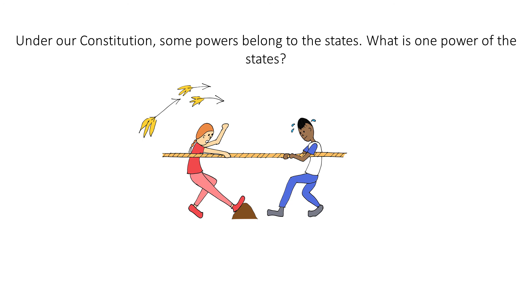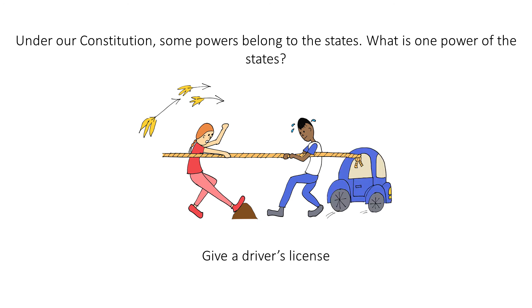Under our Constitution, some powers belong to the states. What is one power of the states? Give a driver's license. To help you remember driver's license, think of this car on the side of the states.